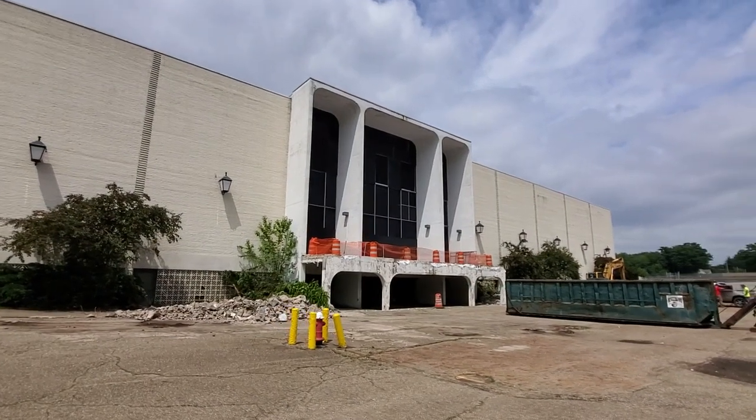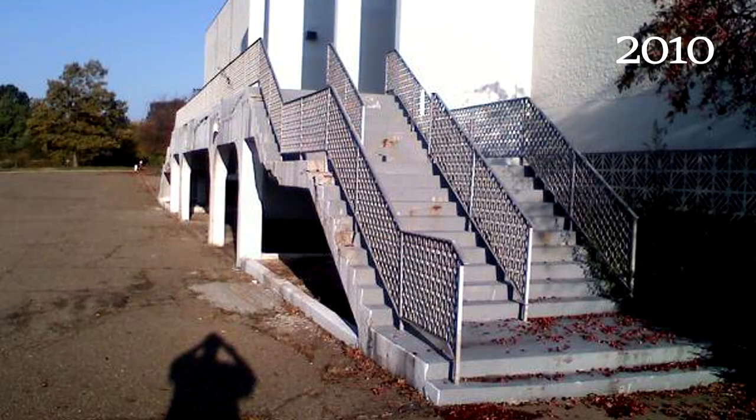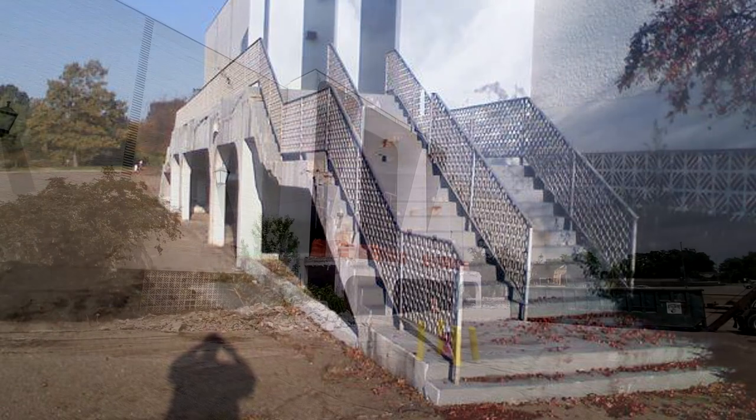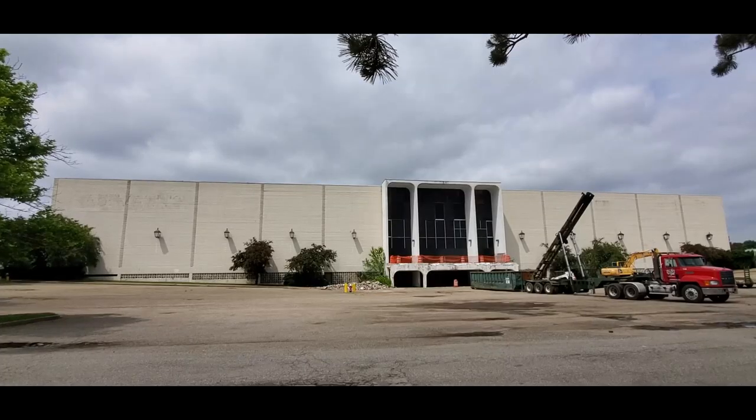I asked them if they were going to take down the whole platform and they said no, right now it's just the steps. I was actually hoping to get a little bit of inside info, like maybe they were going to start tearing the whole thing down so I could go inside there and film. I've been wanting to get inside there for a long time. I've been into the back end of the mall, but once you get to those doors at Macy's they are locked up tight, so there's no going in there.